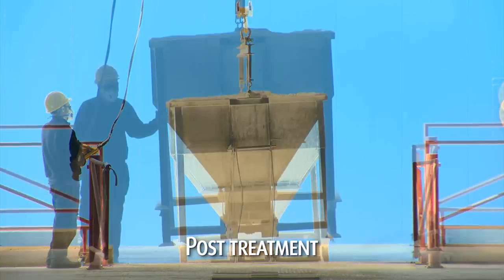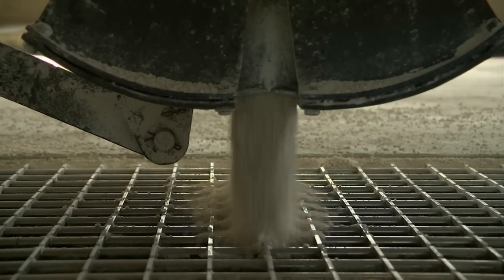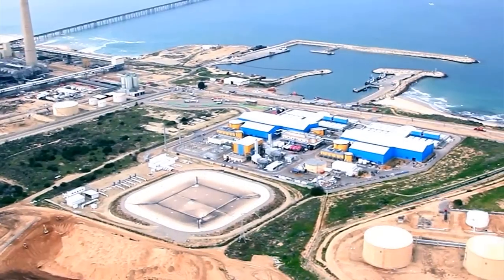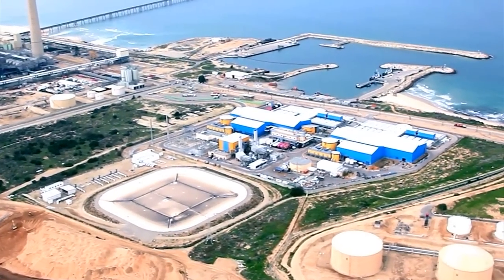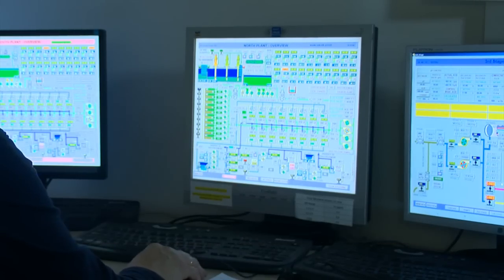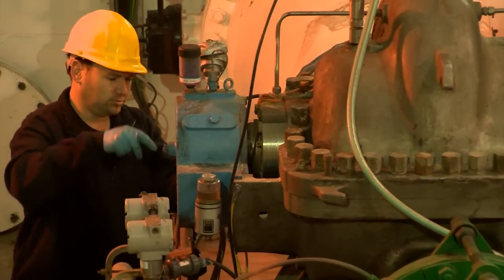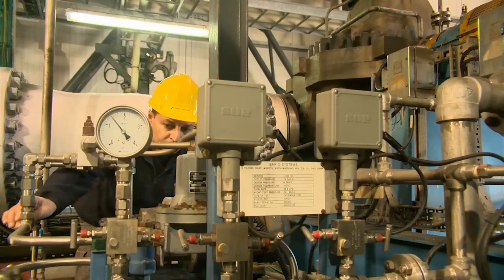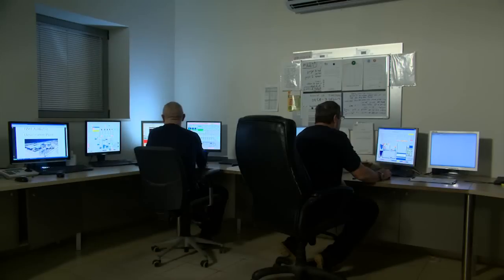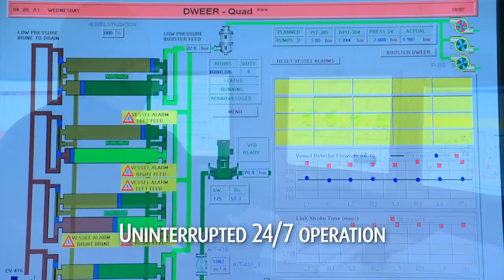In post-treatment, vital minerals are added to the desalinated water, after which it is ready to be passed to the national water carrier and consumers. This whole process takes only 30 minutes and is fully automated, enabling the plant to be manned by a very small, highly professional team. Data streams constantly monitor every part of the system, guaranteeing uninterrupted operation 24-7.